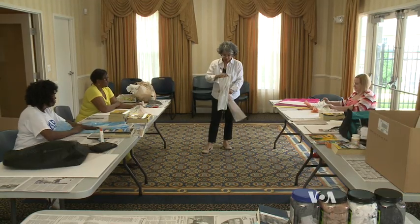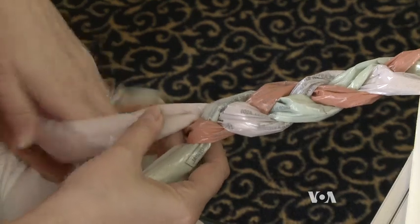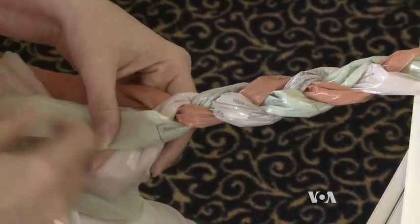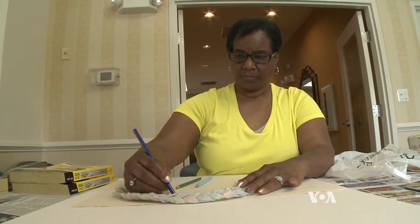She demonstrates laying the bags flat with the print up. Amazed at how she turns trash into treasure, some neighbors asked her to teach them how to create art from used plastic bags. One participant said: "I think it's fascinating, it's wonderful, and I do plan on sharing this with my seniors at my church."